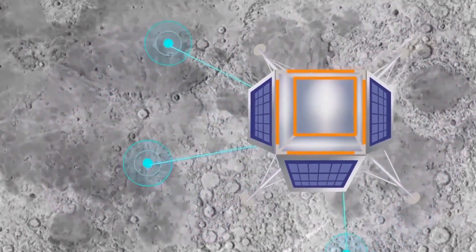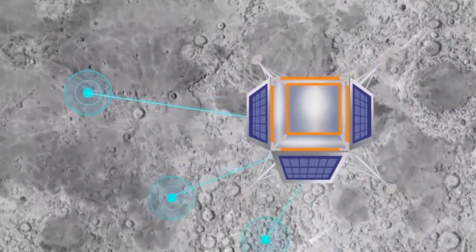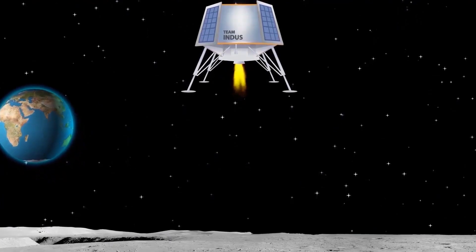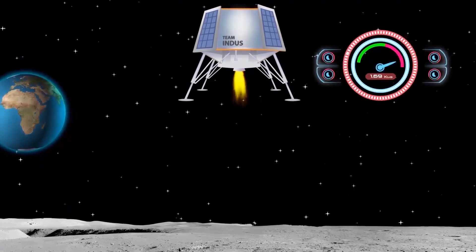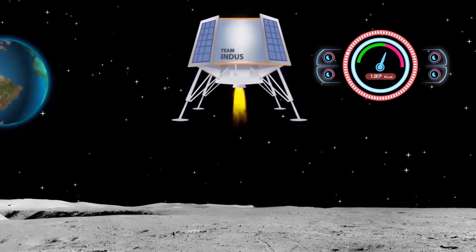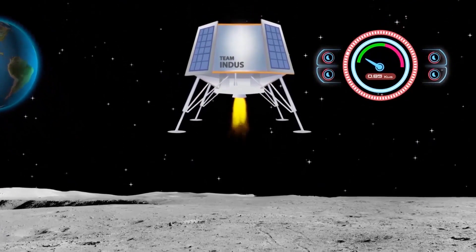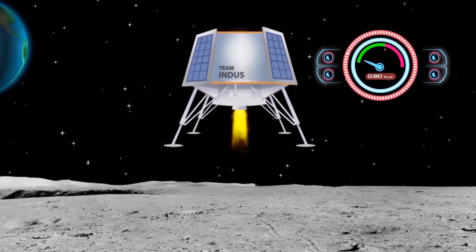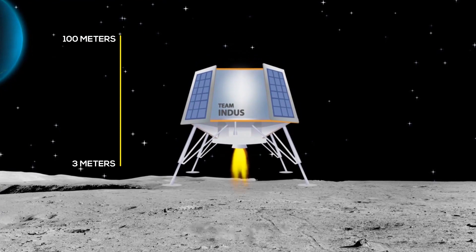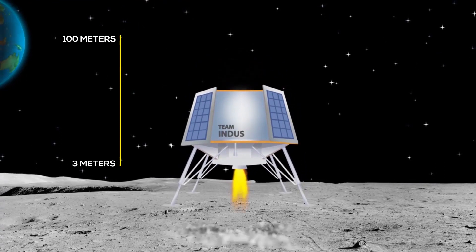The landing will be completely autonomous, because communication takes nearly 1.3 seconds to reach the Earth — not enough time to react to issues that may crop up during such precise maneuvers. During the 900 seconds of final descent, the spacecraft's velocity drops drastically from 1.69 kilometers per second to 0.8 kilometers per second. Terminal descent follows, from 100 meters to 3 meters from the lunar surface.